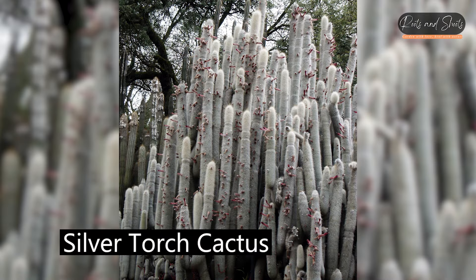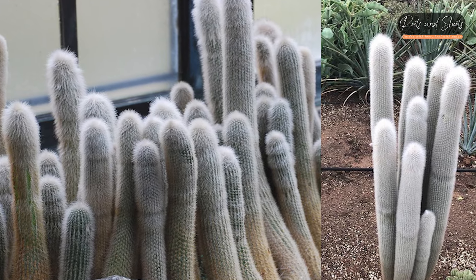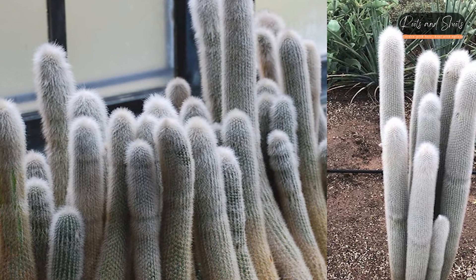Silver Torch Cactus (Cleistocactus strausii): An unusual cactus with long silvery spines that give it a torch-like appearance.